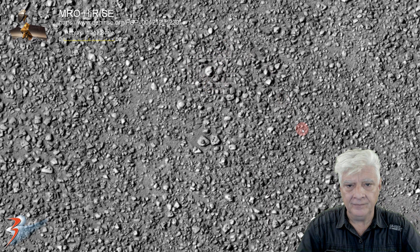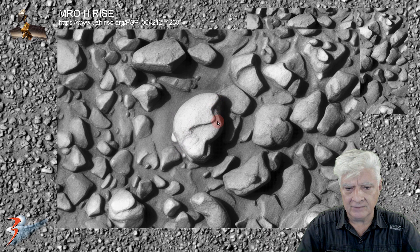Check this out. It's got a strange eggshell shape to it — a cracked eggshell. It's got layers here: three layers.